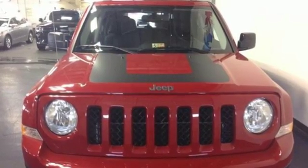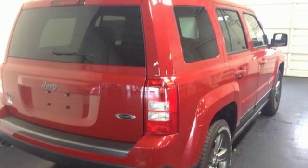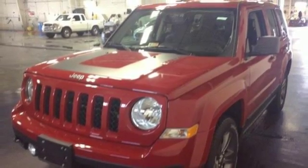Take over the road in this compact SUV with the comfort of touring suspension and with the convenience of speed control, fog lamps and a tire pressure monitor. Plus you'll relish the soft glow of illuminated cup holders.